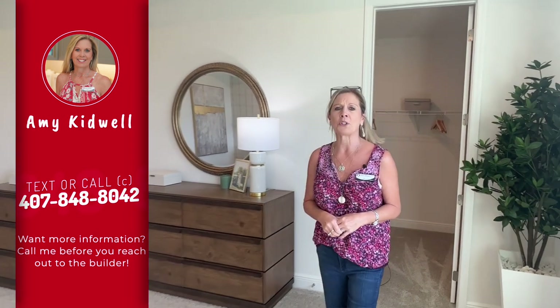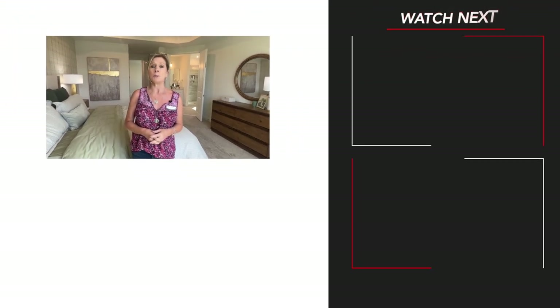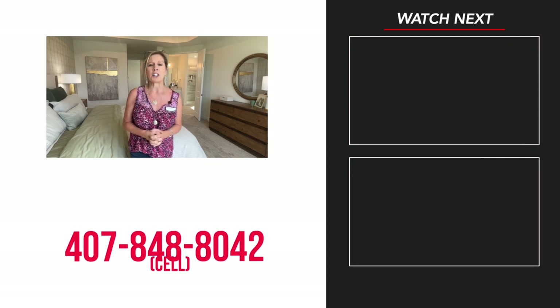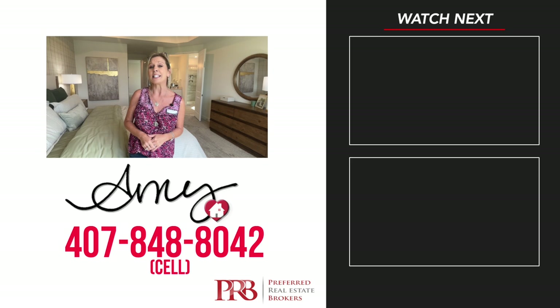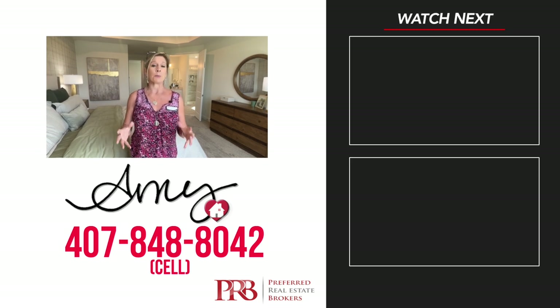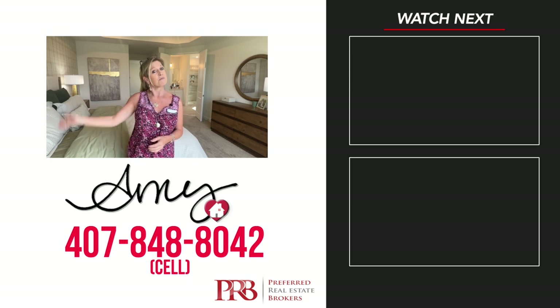So we are finished with this Thoreau tour. Remember, we are here at Silverleaf, a Meritage community, right by Hamlin Elementary and Hamlin Middle School — the two new schools that were just built and just opened. This is a great location here in the Horizon West area. Meritage is an incredibly energy efficient builder with lots of things they'll want to tell you about. But before you reach out to them, call me first at 407-848-8042. As always, we appreciate you watching. We hope the video was helpful. Please stay safe, stay well. We love you and happy house hunting.